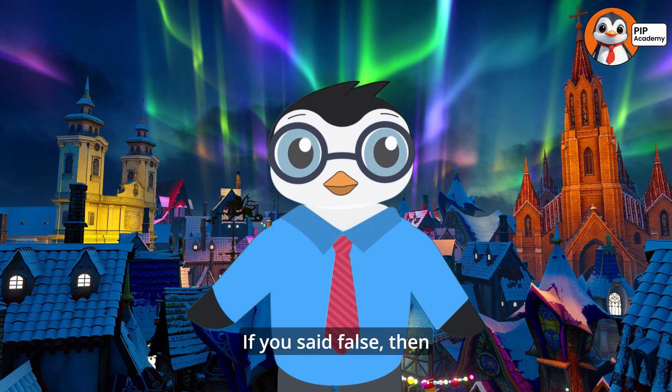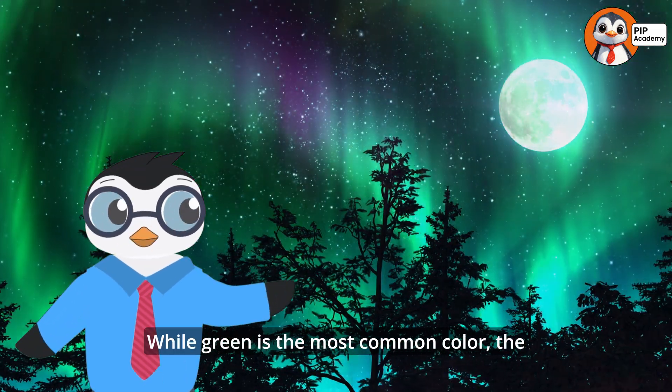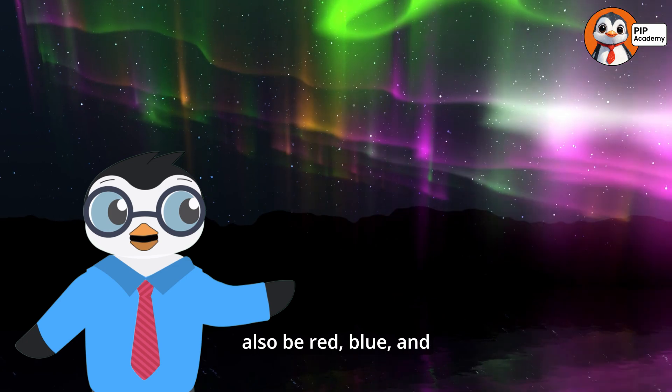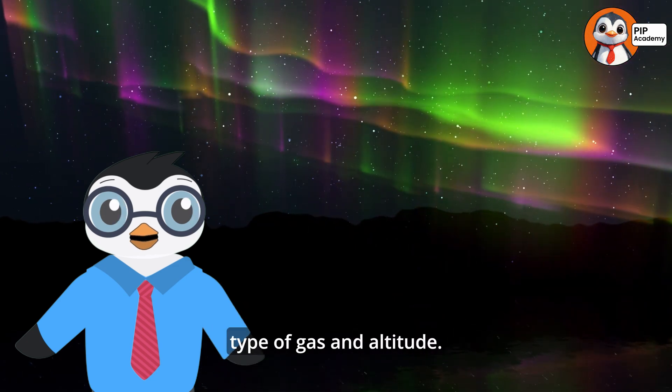If you said false, then you're absolutely correct. While green is the most common color, the Northern Lights can also be red, blue, and purple, depending on the type of gas and altitude.